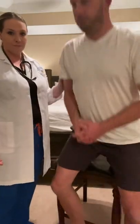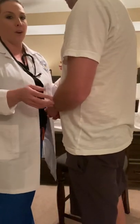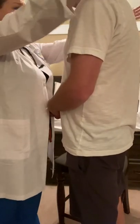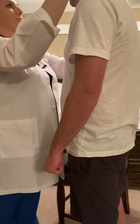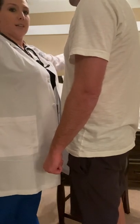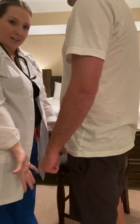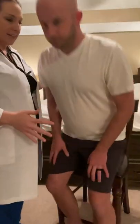Next, I will assess for peripheral vision, another component of cranial nerve number two. I'm going to ask you to stand, Josh. I'm going to move my fingers towards you — let me know when you can see my hands. Good. Peripheral vision is intact.